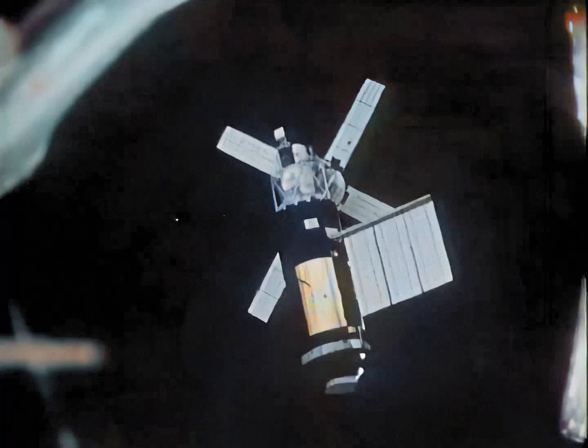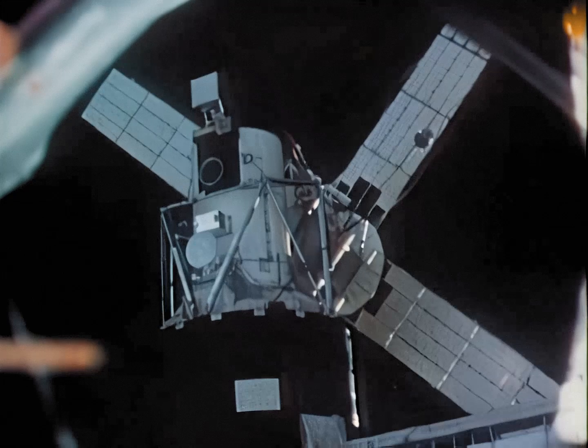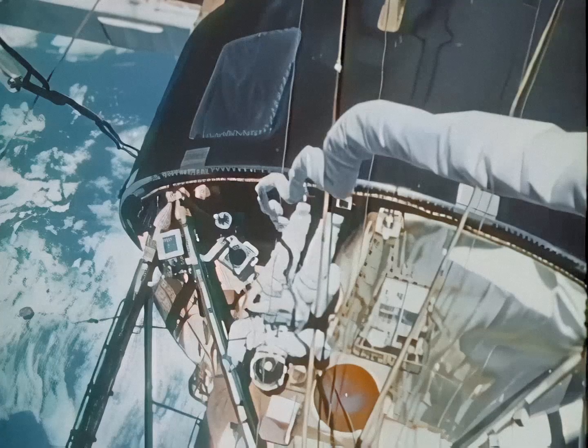Much attention was given during the year to the re-entry of Skylab. Launched in May 1973, Skylab was manned by three different three-man crews for periods of 28, 59, and 84 days, during which many scientific experiments were conducted. Since early 1974, the uninhabited Skylab had been slowly descending.